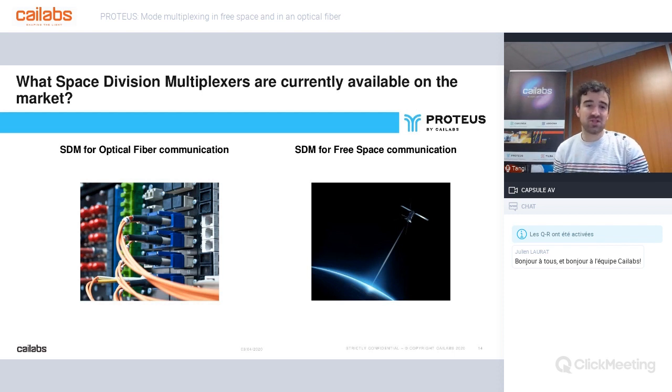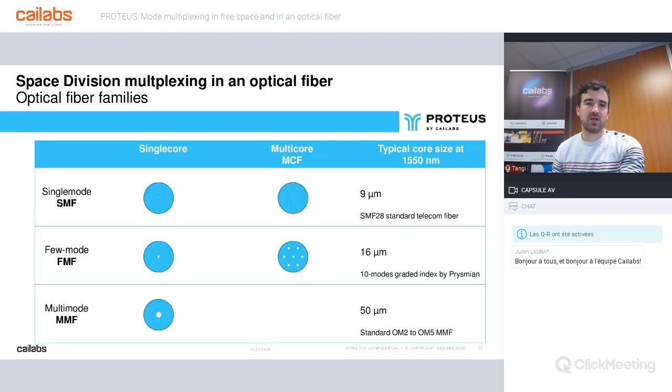What space division multiplexers are currently available on the market? There are mode multiplexers for fiber communication and telecom applications, and also mode multiplexers for free space communication. About optical fiber families, we find several types. We can divide them into two families: single-core and multi-core — MCF. Each can integrate three kinds of fibers: single-mode, few-mode fiber (FMF), and multimode fiber.